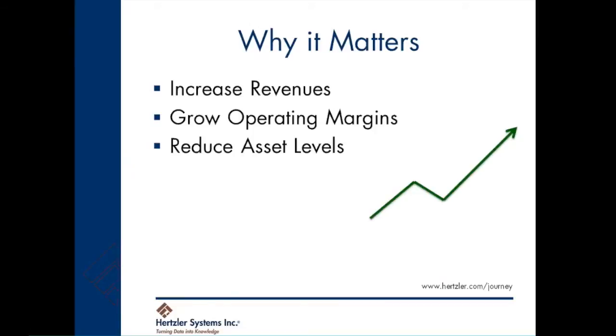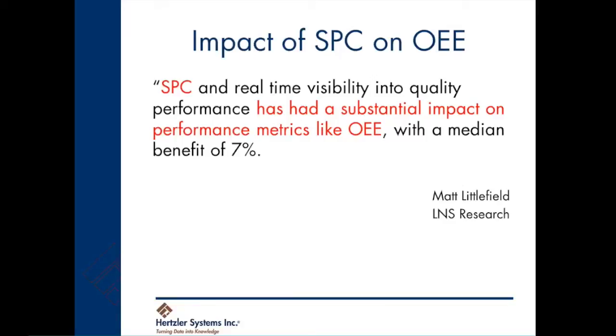GainSeeker Suite helps our customers increase revenues, grow operating margins, and reduce asset levels. Independent research shows that SPC and real-time visibility into quality performance has had a substantial impact on performance metrics like OEE, with a medium benefit of 7%.